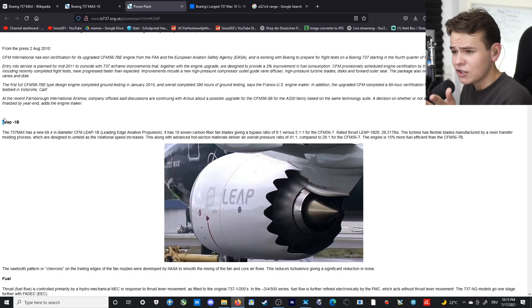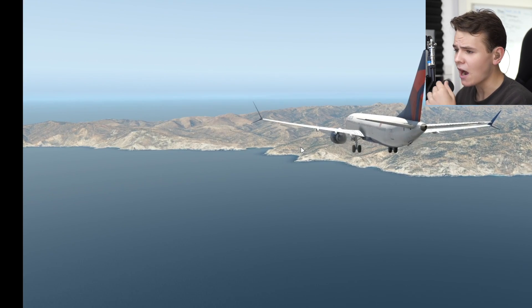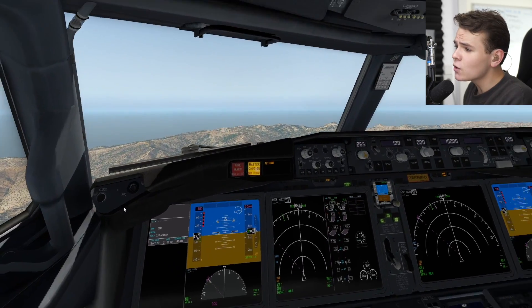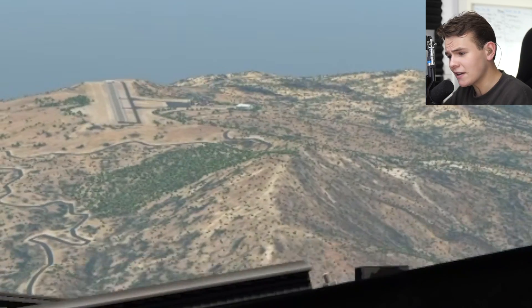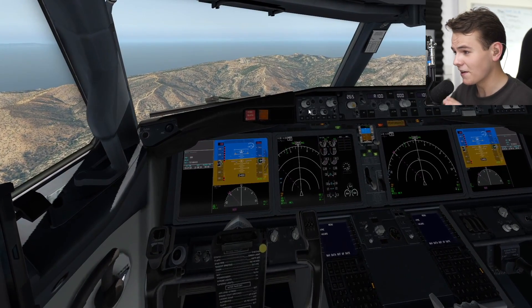By the way, all the 737s use the LEAP-1B engine. Now let's go for a 1,000-meter-long runway in the MAX 10. Is this going to work? I've landed many big planes here on this little runway — I think even the A330 could land here too. But practical operation is definitely not safe with any of these airliners.